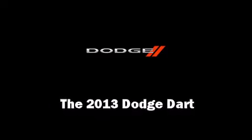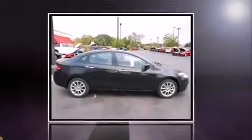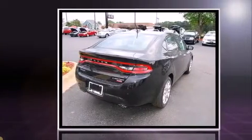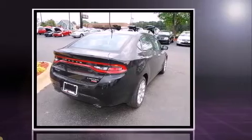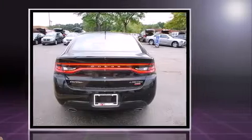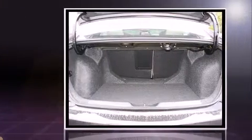This four-door, five-passenger sedan offers the features and options for which you've been searching. It features a front-wheel drive platform, an automatic transmission, and an efficient four-cylinder engine. A turbocharger is also included as an economical means of increasing performance.